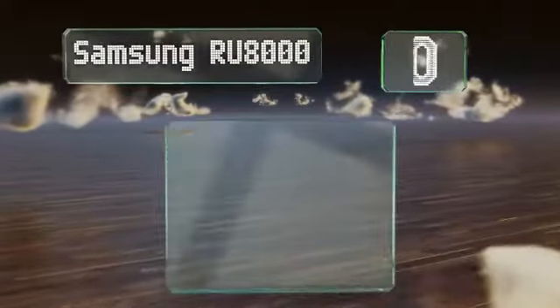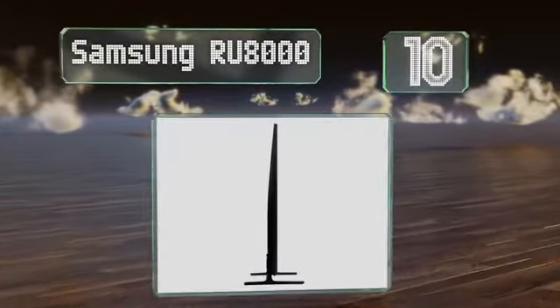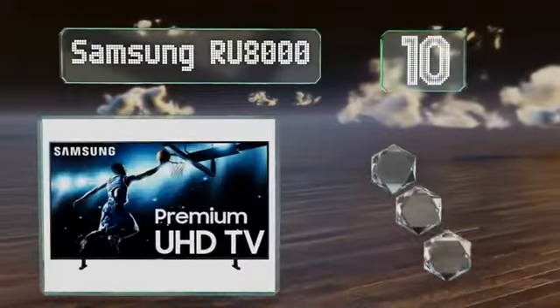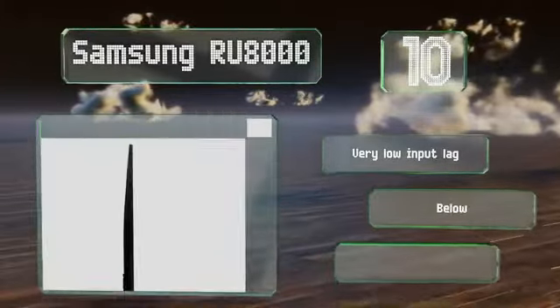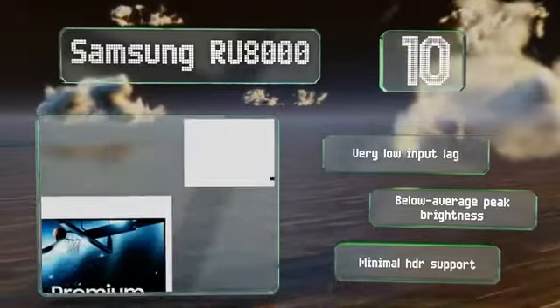Starting off our list at number 10, the mid-range Samsung RU8000 supports the AMD FreeSync variable refresh rate protocol and is a good choice for Xbox owners. It also offers great grey and colour uniformity, which makes it ideal for watching sports, although the viewing angle leaves a bit to be desired.